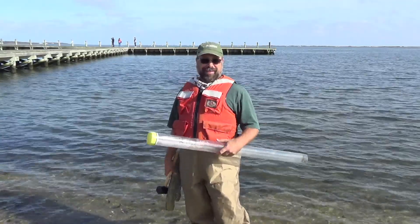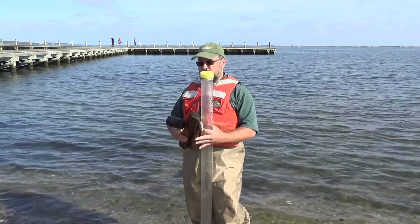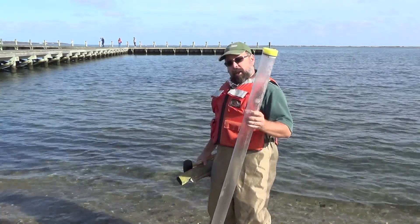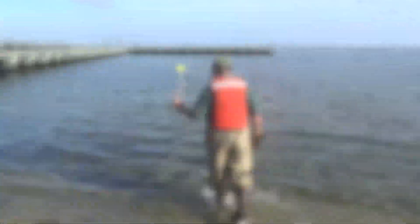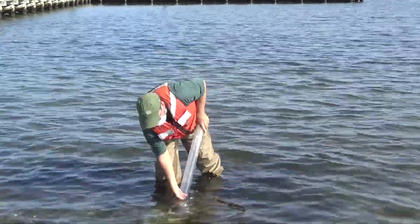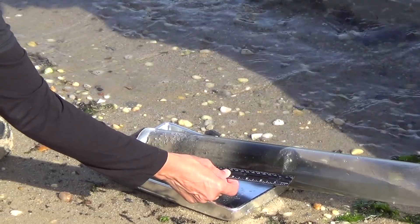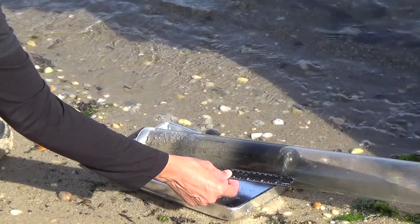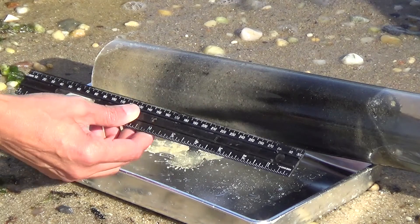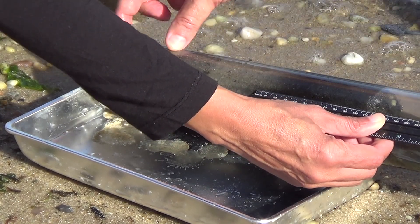Now we're going to get a sediment core using a plastic tube and a rubber hammer with a piece of wood to protect the top. I'm stepping a few feet out and driving this into the sediment, then wiggling it out to get some sediment to analyze. The total length of the core is 275 millimeters. It shows alternating anoxic and oxidized layers — anoxic, then oxidized, then anoxic again, then oxidized.